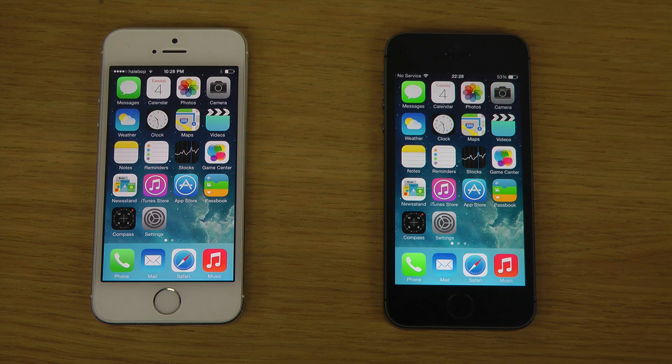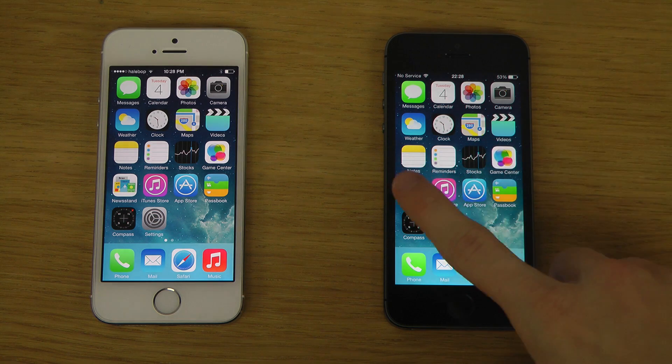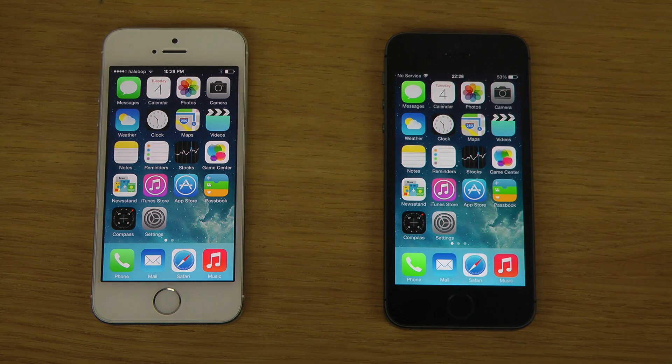Hey guys, I just want to make a quick little video here. I'm going to compare iOS 7.0.4 on my black jailbroken iPhone versus iOS 7.1 in beta 5, which is the latest iOS 7 beta.